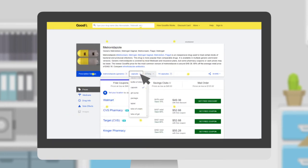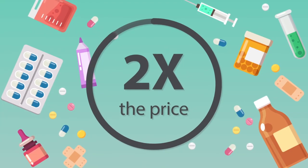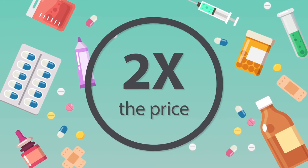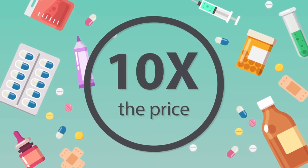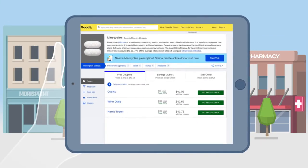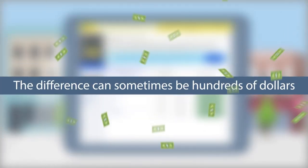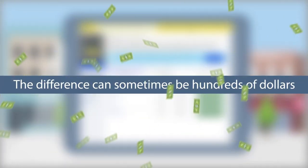Try choosing different forms of the drug — for example, tablet instead of capsule, or cream instead of lotion or foam. Sometimes one form of a medication is double or even 10 times the price of the exact same medication in a different form. Real life example: minocyclin tablets are double the price of minocyclin capsules. We see this a lot and the difference can sometimes be hundreds of dollars.